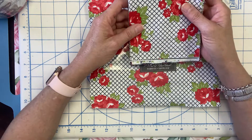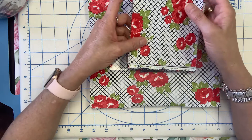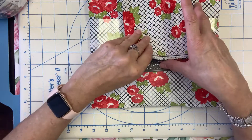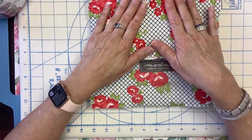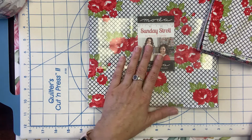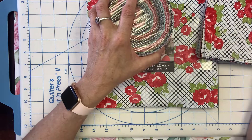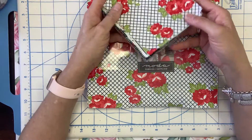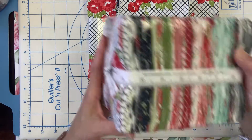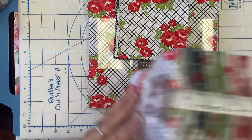Sunday Stroll is a beautiful collection from Bonnie and Camille for Moda Fabrics. We do have all of the fabric by the yardage in the shop, as well as pre-cuts. We have the layer cakes, which are your 10 by 10 squares; we have the jelly rolls, which are the two-and-a-half-inch strips; we have the charm packs; and we also have the gigantic fat quarter bundle.